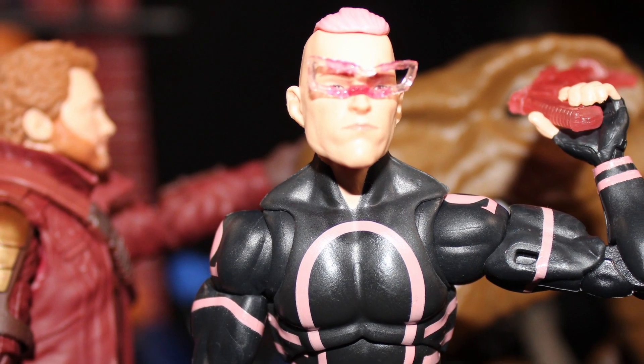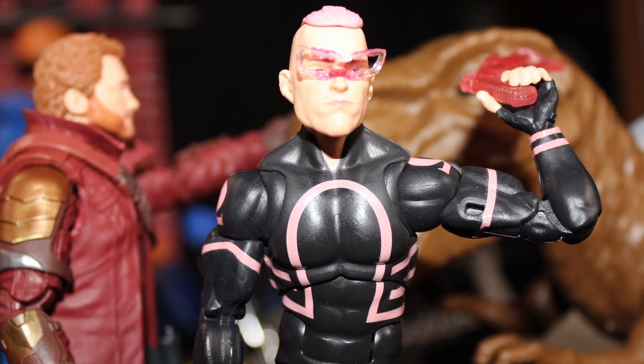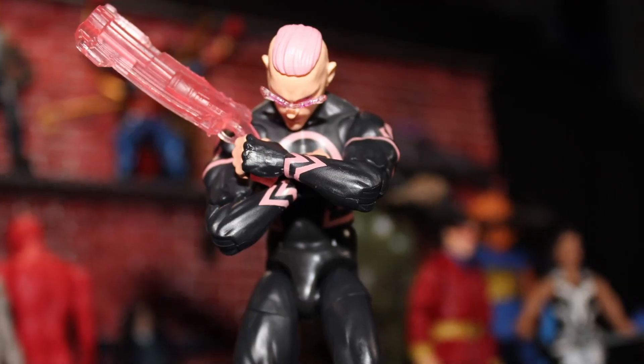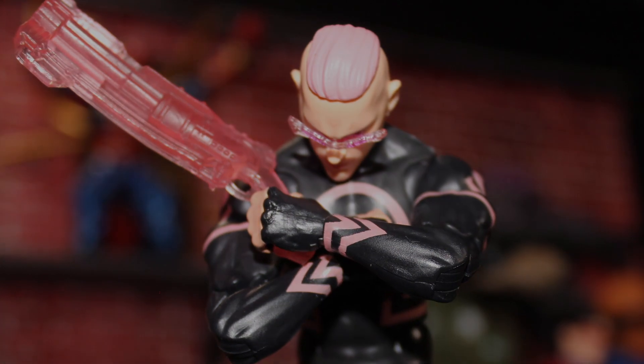Kid Omega has never been a player to me and he has no value to me. I'll see you next time.